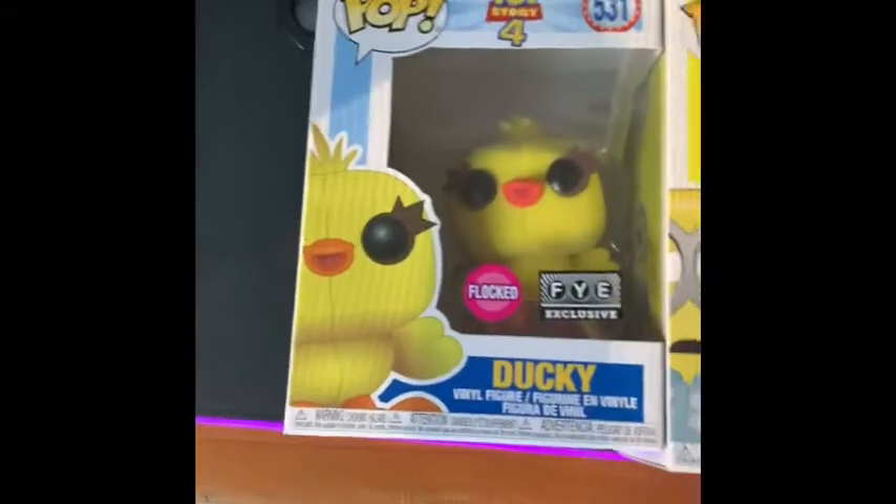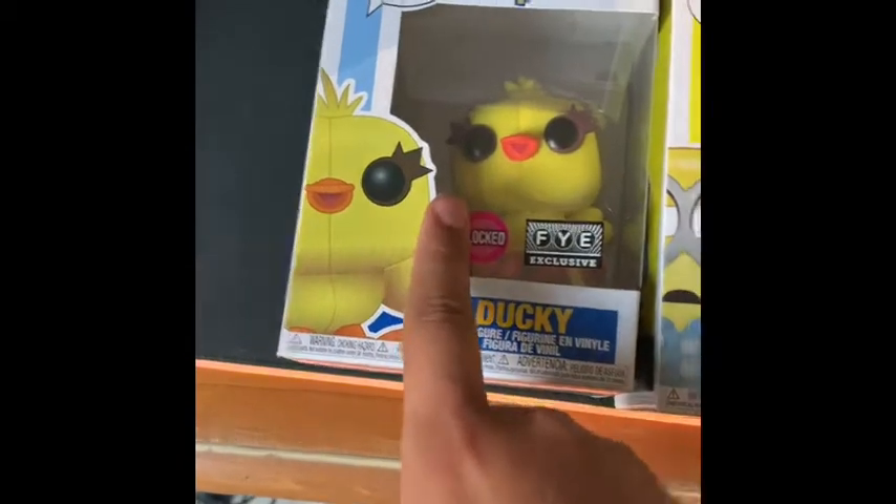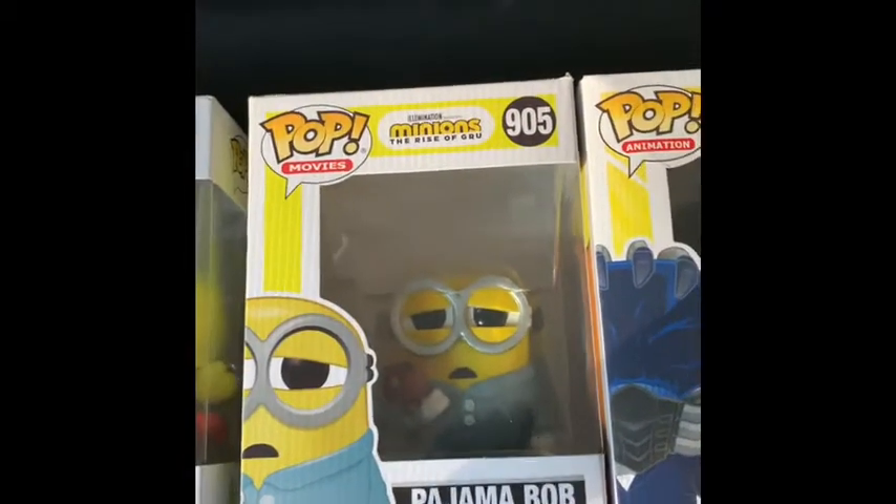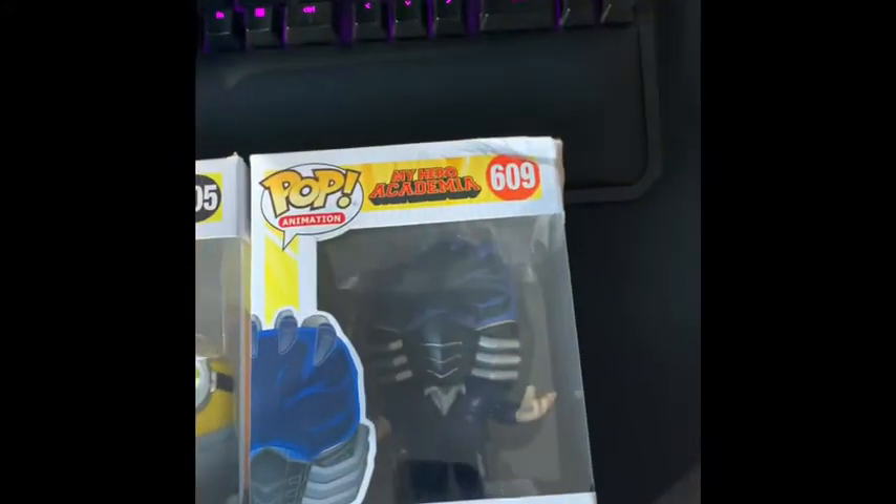We have Ducky from Toy Story 4, and this is a Fi exclusive, and it's also Flocked, so it's like fuzzy on the inside. We also have Pajama Bob Legendary, and All For One.